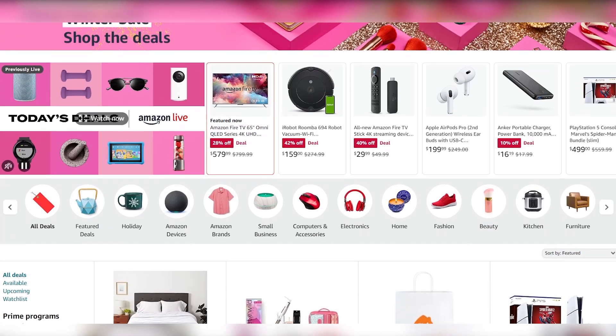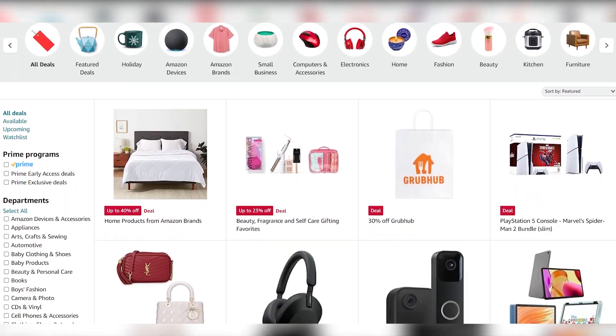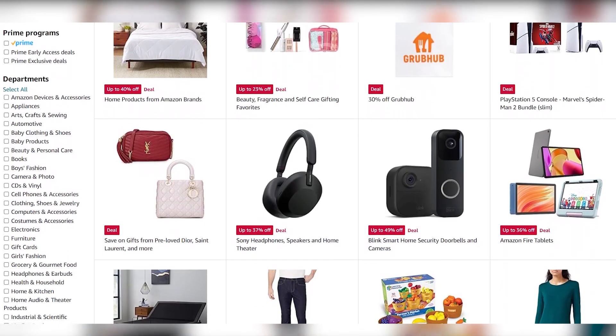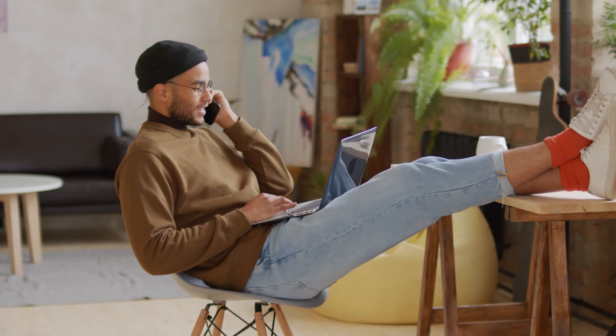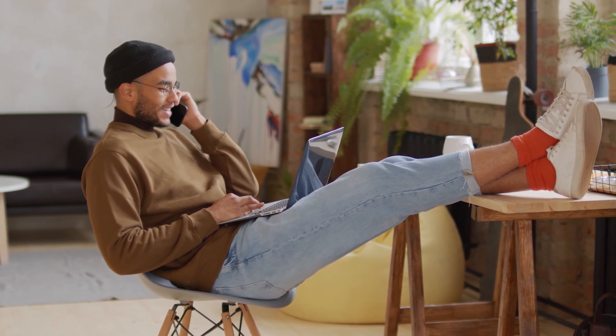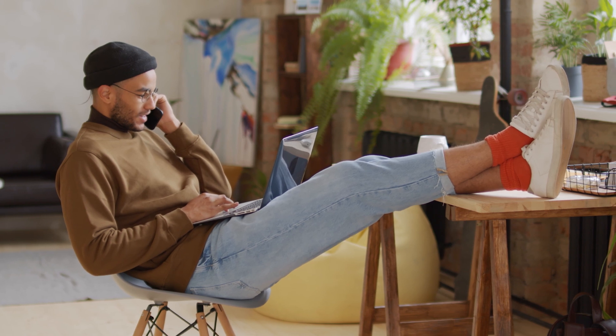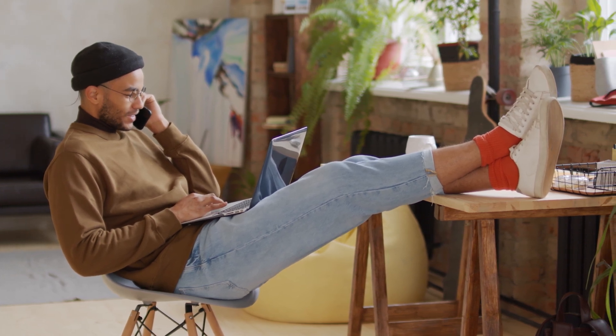One of the most enticing aspects of Amazon retail arbitrage is that once the products are listed and sold on Amazon, the platform takes charge of the shipping and fulfillment processes. Sellers can sit back and watch as Amazon efficiently handles the packaging, shipping, and customer service aspects, allowing them to focus on identifying and listing more profitable products.